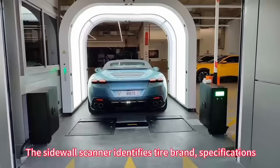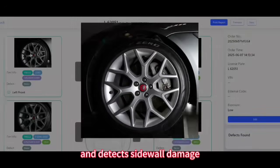The sidewall scanner identifies tire brand, specification, and detects sidewall damage.